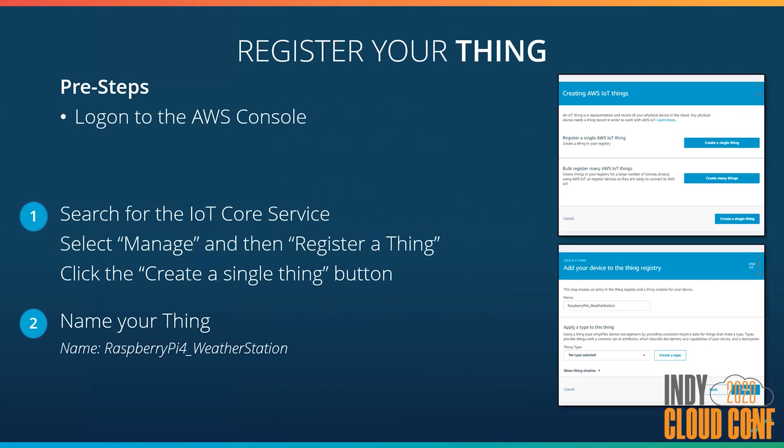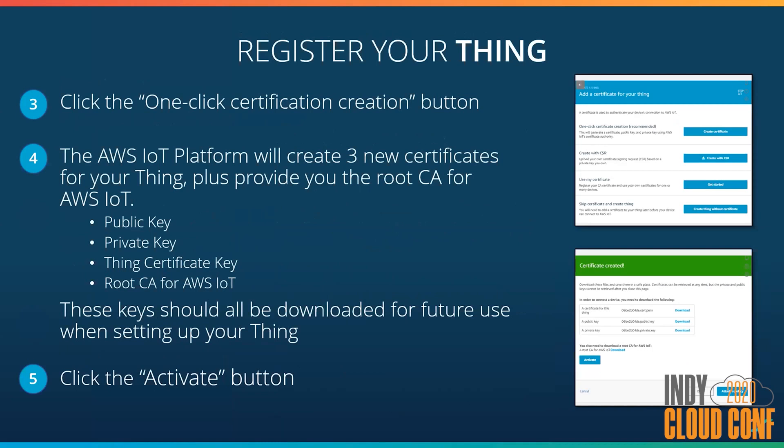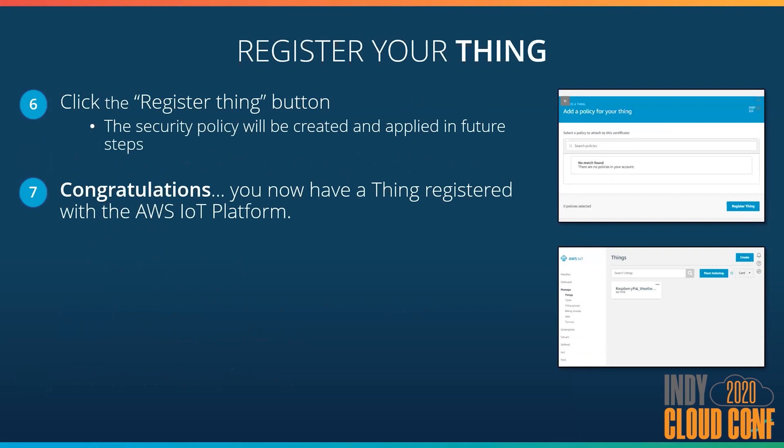First up, how to register your thing. The IoT Core service provides a very easy wizard to get your thing registered quickly. We'll log into the AWS console, search for the IoT Core service, select Manage, then Register a Thing, and create a single thing and give it a name. This will take you to the page where we create the certificates used to secure and authenticate our thing. We'll use one-click certificate creation, which creates three new certificates for your thing plus provides the root CA for the AWS IoT platform — a public key, a private key, a certificate for your thing, and the root certificate. Download all of these as we'll use them in a future development step. Next, we'll activate our device and click the Register Thing button. Congratulations — you now have a thing registered with the IoT platform, as simple as that.